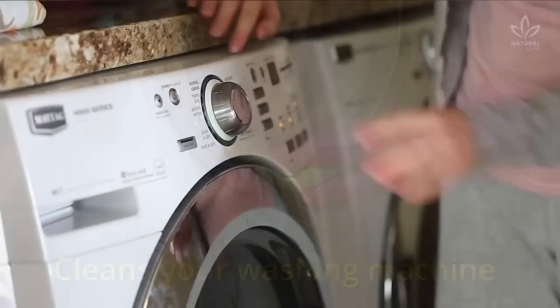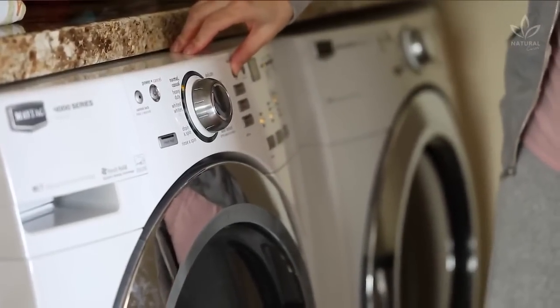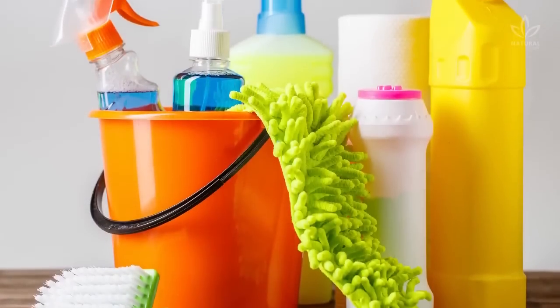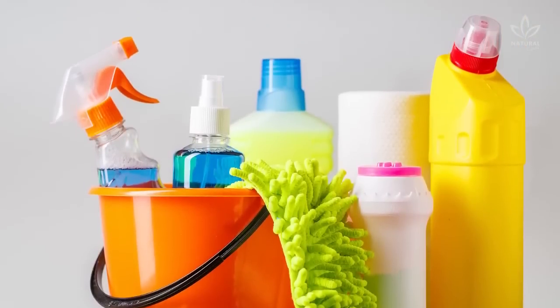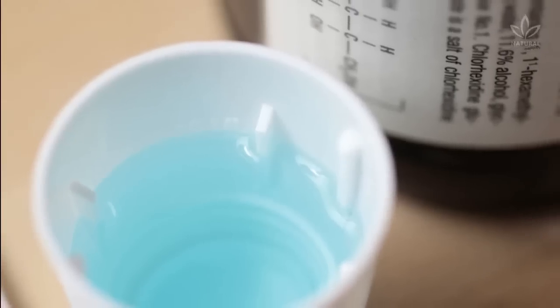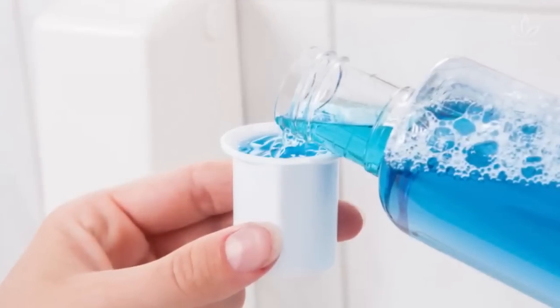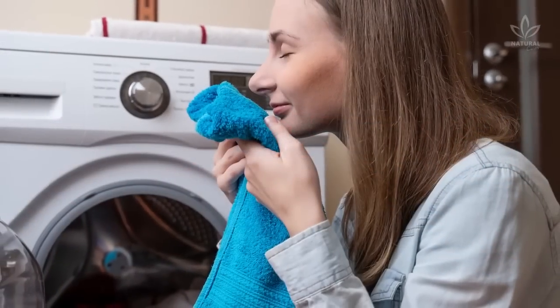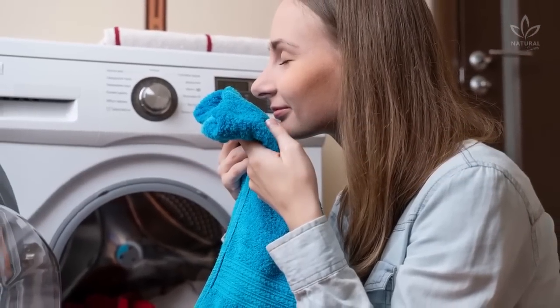The washing machine requires regular care and sterilization, or its service life will be cut short. In addition to using specific products for cleaning your washing machine, you can also use mouthwash. Add half a cup of mouthwash to the detergent drawer and do a complete washing cycle. Mold, harmful bacteria, and bad smells will all be eliminated.